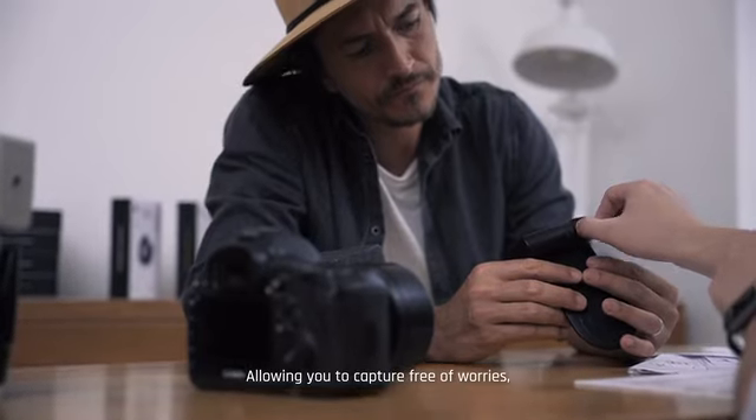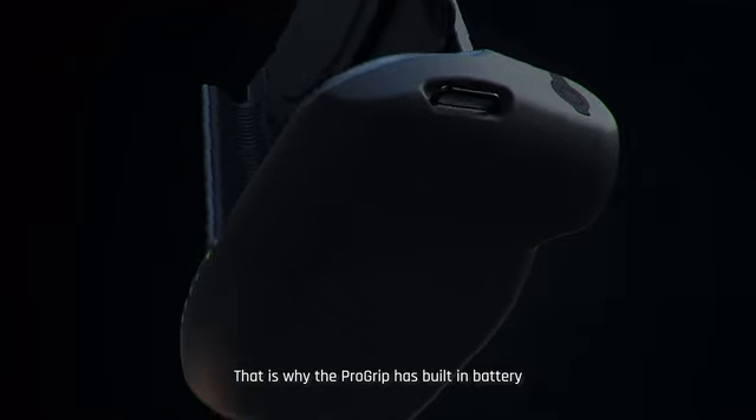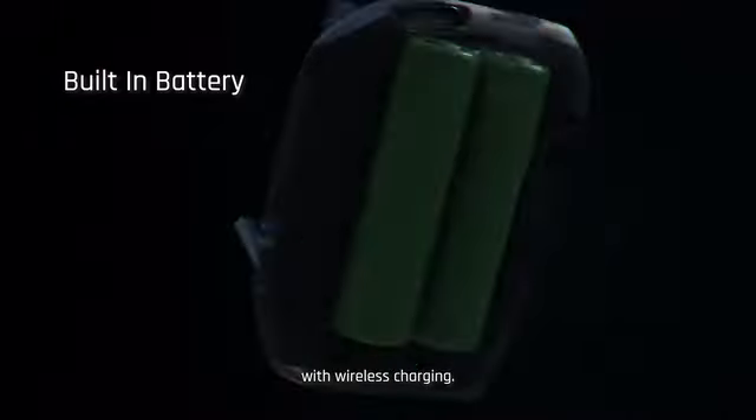We knew the key to truly make this product great — the ergonomics and comfort of the grip. Allowing you to capture free of worries and staying in the moment also means providing the power needed. That's why the Pro Grip has a built-in battery with wireless charging.